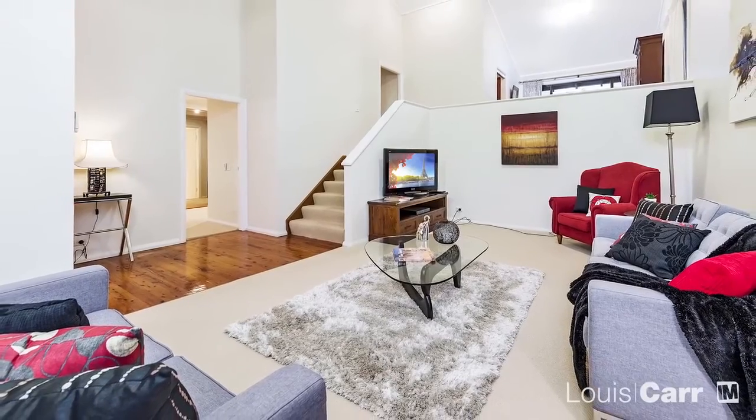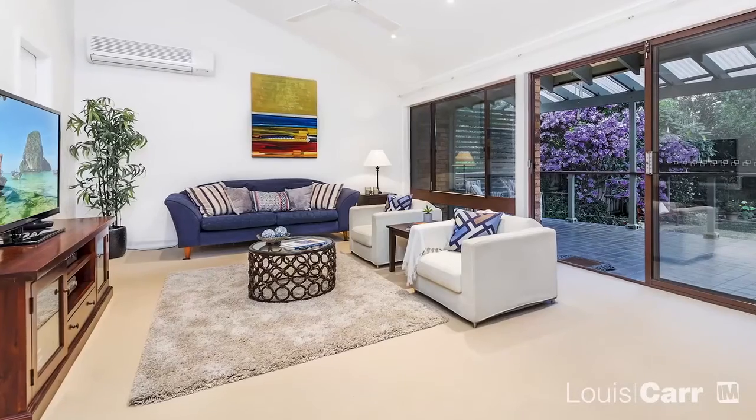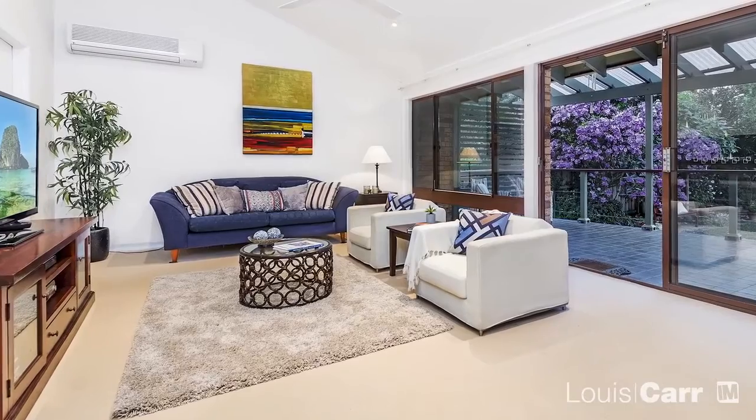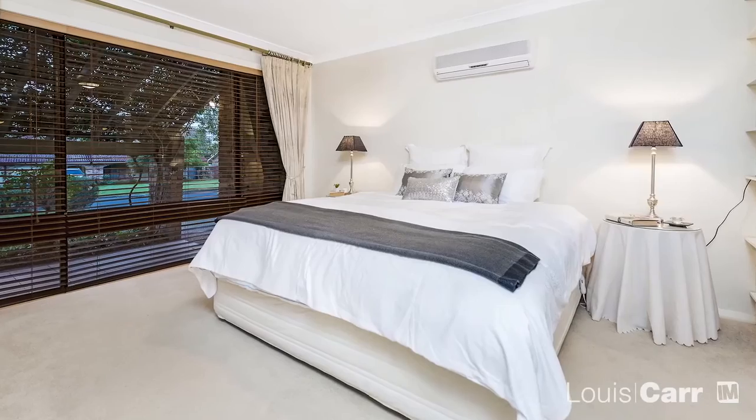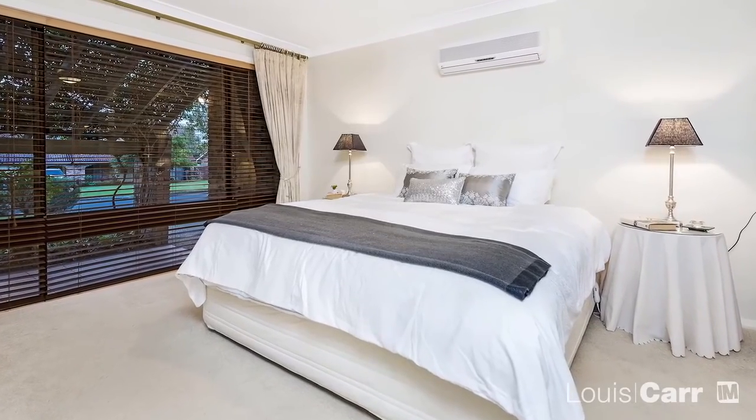With an open and spacious floor plan, this home has been designed to suit modern living. With quality inclusions throughout, your family can move straight in and enjoy what the home has to offer.